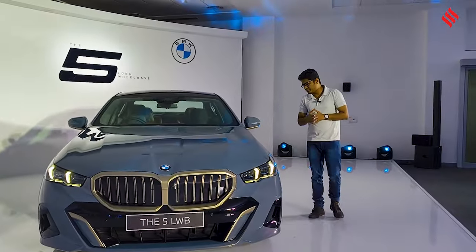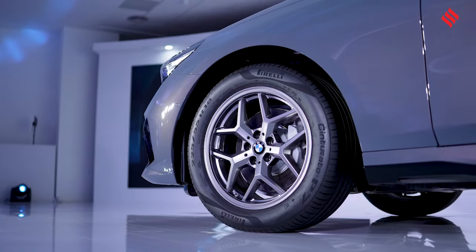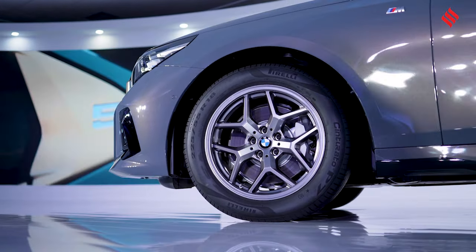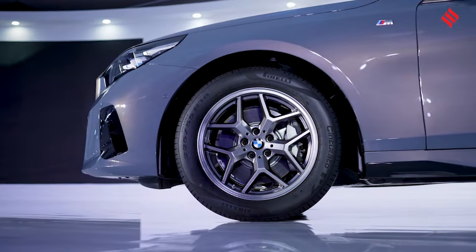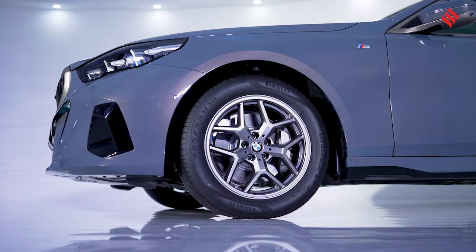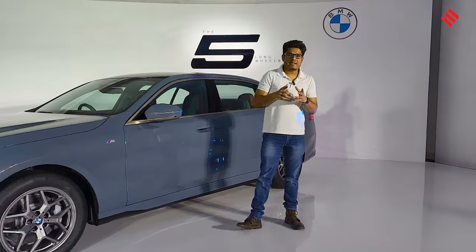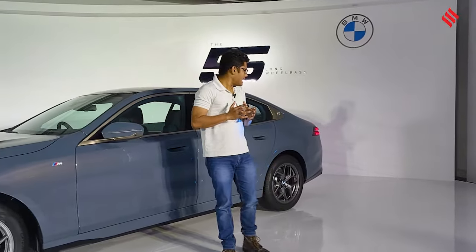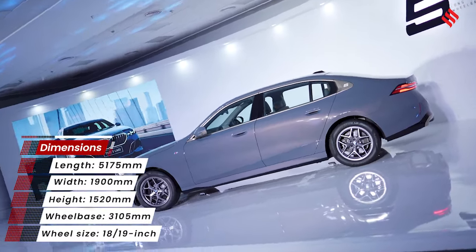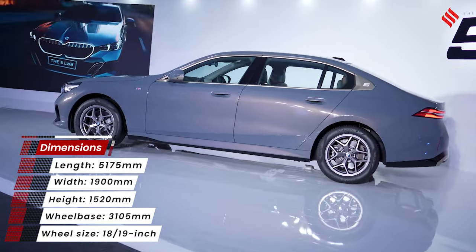Coming to the sides, it runs on 19-inch alloy wheels with a star-studded alloy wheel pattern. The profile is very thick. The first thing that strikes you is its sheer size — it's massive. It easily stretches over five meters long and you can easily mistake it for a 7 Series.